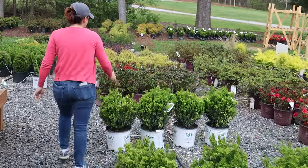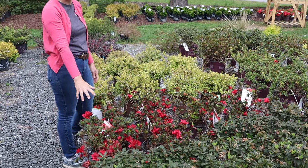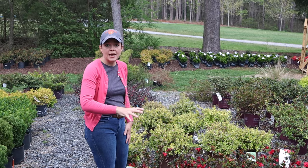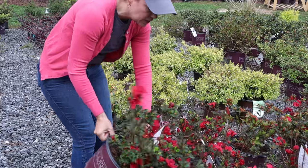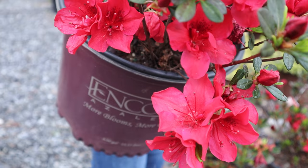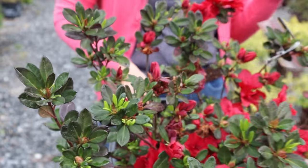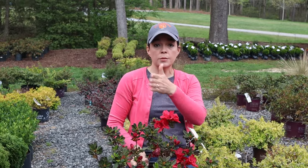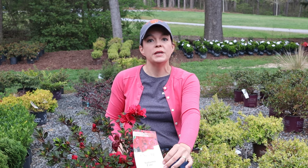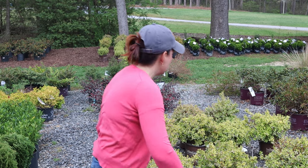Down here by the creek, for example, are these Autumn Fire Encore azaleas. They came in the same shipment — their blooms that were currently out got fried, but look, they recovered nicely. All the new blooms have come out; it was just the open blooms that were fried. The buds were fine. Look at all that nice green growth! Remember, your Encore azaleas will bloom three times a year — spring, summer, and fall. We love Autumn Fire because it's a nice petite one with gorgeous red blooms and beautiful dark foliage.